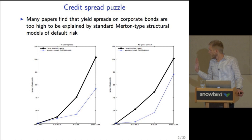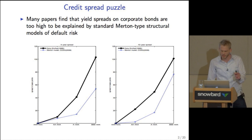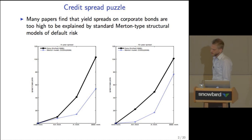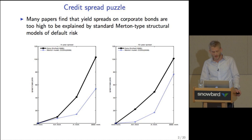If we look at higher rating categories — single A, double A — we find that the Merton model can explain an even smaller fraction of the empirical spread. On the left-hand side, it gets worse for BBB-AAA at the four-year spread, where the empirical spread is 105 basis points and that implied by the Merton model is around 50–55 basis points.